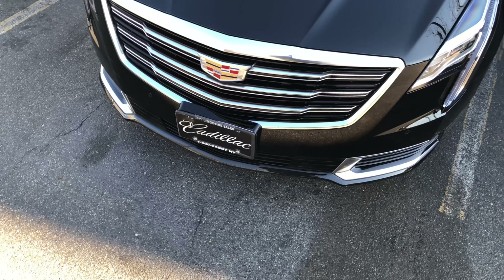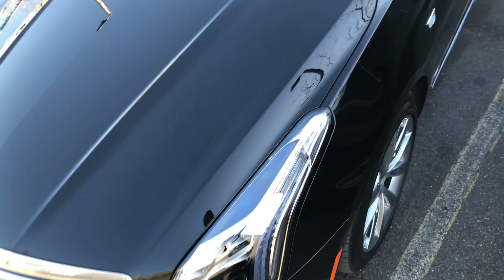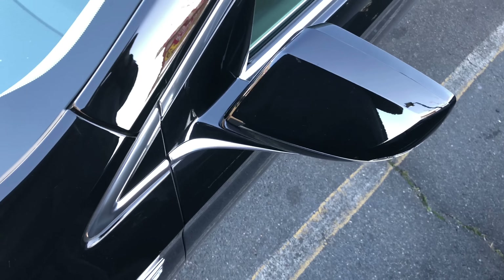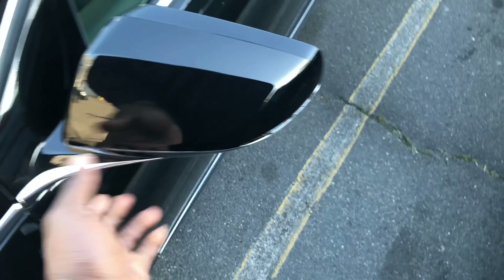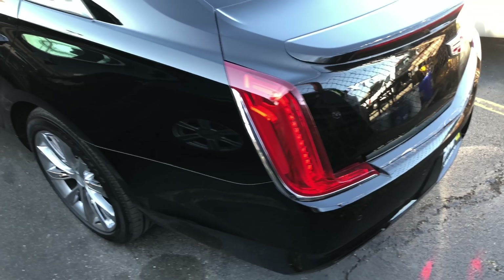I felt the XTS should have had the CTS's front end and the CTS should have had the XTS's, because the CTS is such a smaller car — why does it have massive huge lines on it? Even on the CT6 you see it right away, because it flows better on a larger car when you have a bold front end. These mirrors are auto-rotating. This is the same XTS and I'm glad they didn't get rid of it — it looks really good.